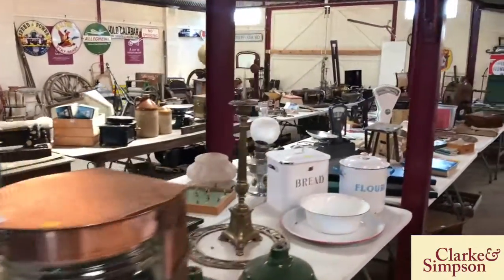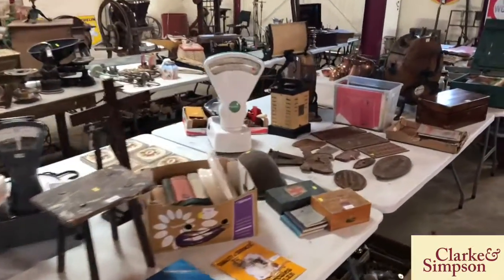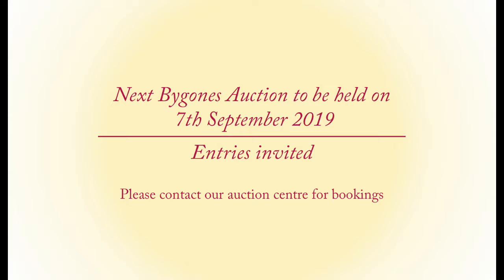Don't forget the next auction after this will be on the 7th of September and we are already accepting entries, so we look forward to hearing from you and we look forward to seeing you at the auction.